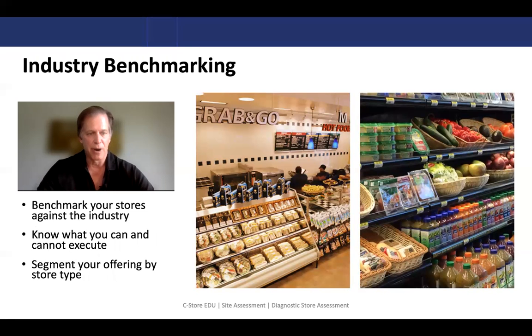We're also going to benchmark your stores against the industry. Who is doing great things that maybe you want to emulate? Who is doing great things that you know you can't emulate — so let's not even go there. So what you can and cannot execute at your stores going forward, and then use a segmentation process so you can offer certain products by store type.